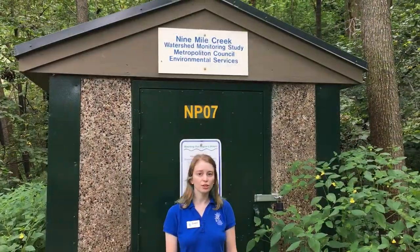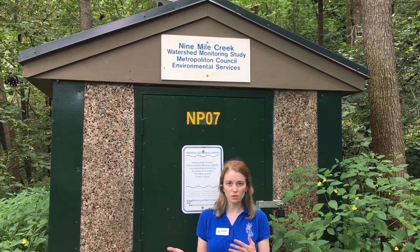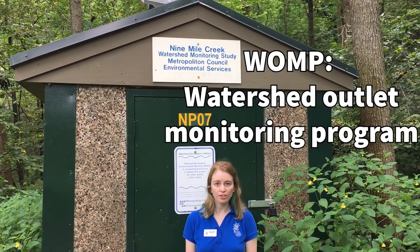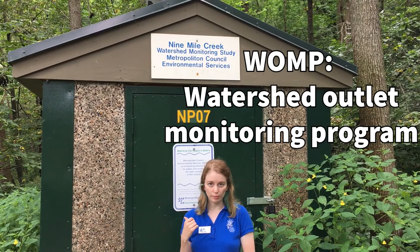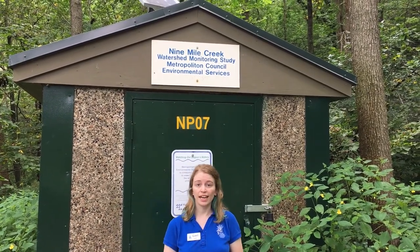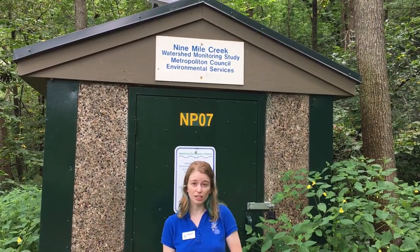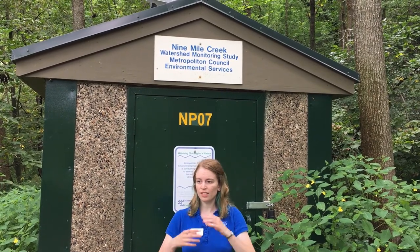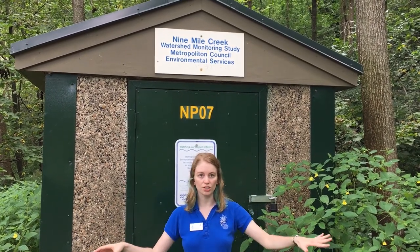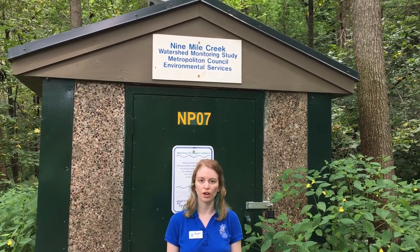Part of our duties at the Watershed District is to monitor Nine Mile Creek and see how healthy it is using different stream parameters. We use things like the stream station here to monitor those things. Inside there's equipment that monitors things like stream flow — how fast the stream is going — and other parameters like dissolved oxygen, phosphorus, and even a little bit of salinity as well. This helps us paint a bigger picture of how the creek is doing over the entire watershed. We have a few different stations scattered throughout the watershed along the creek.